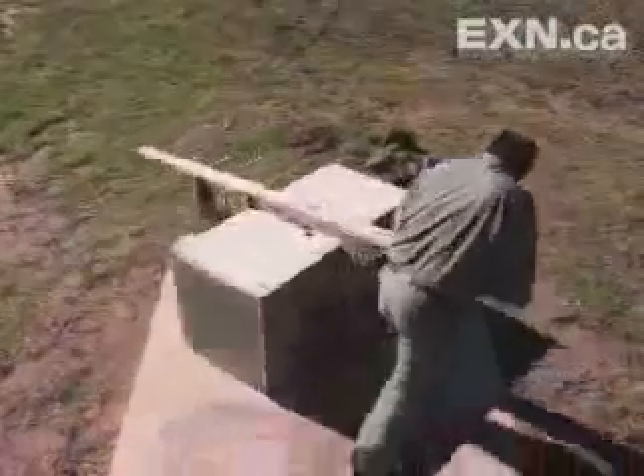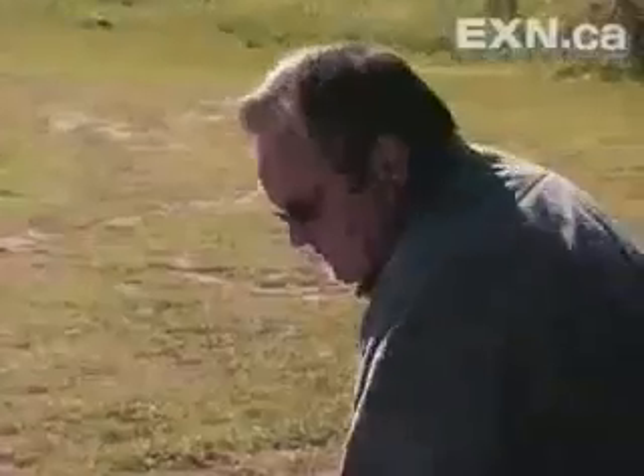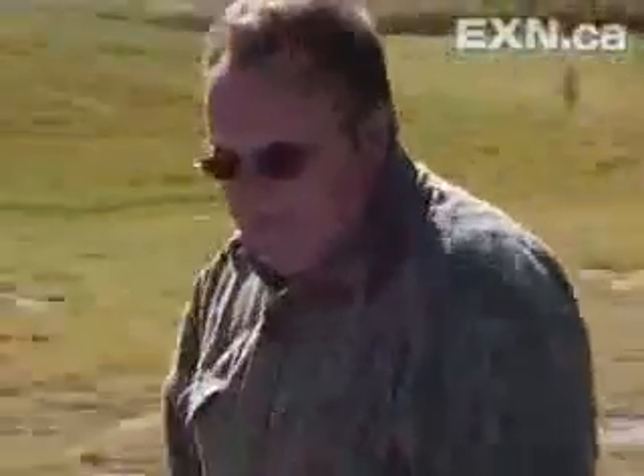I thought he was crazy. Who cares about moving blocks around? But when you look at the magnitude of the weights he's moving around, it is really impressive. He's not using any equipment or anything. In playing with blocks, Wally thinks he's discovered how Stonehenge was moved.